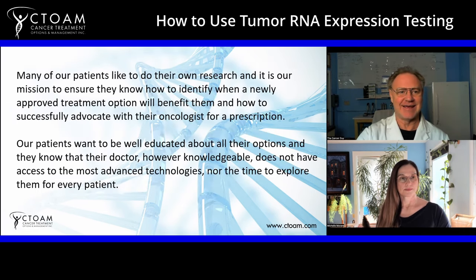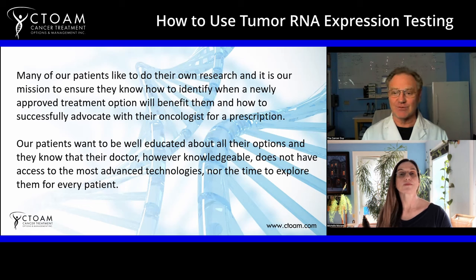Many patients like to do their own research — in fact, a lot of great information comes from patients who constantly share things that even a full team can't keep up with. There are so many advancements. Literally every week a new ADC comes out. If you don't know anything about an antibody drug conjugate, watch our videos on what ADCs are. They are the latest and greatest development in cancer — a targeted form of chemotherapy that works regardless of the genetic features of the cancer.